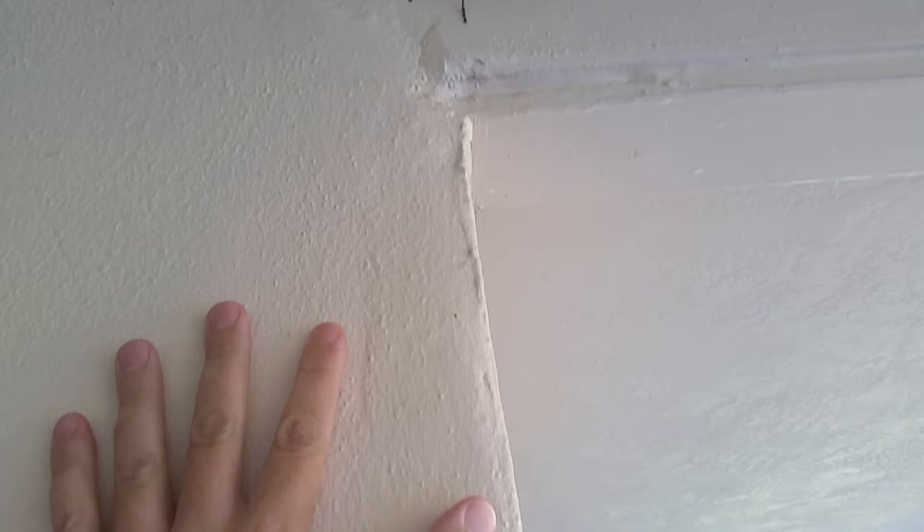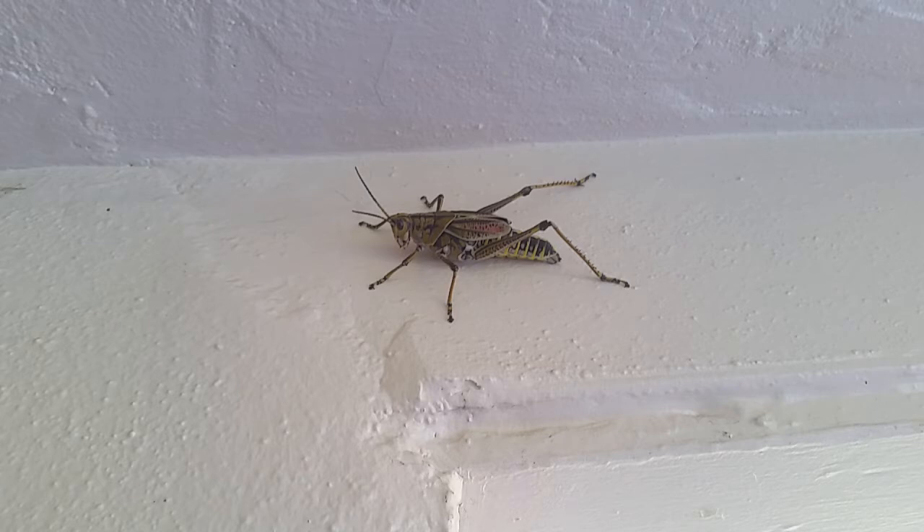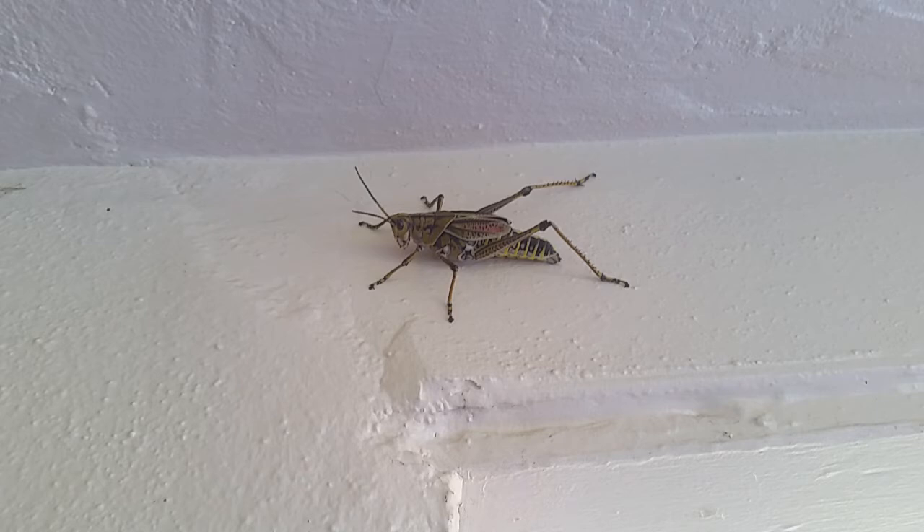So yeah, this is a big guy. He's kind of curious, looks a little bit camera shy. Just enjoy — thank you for watching.